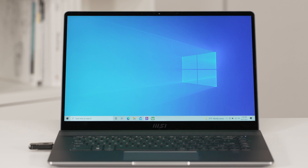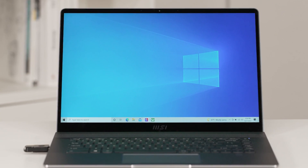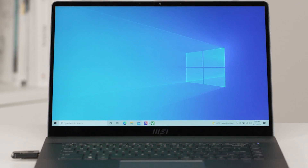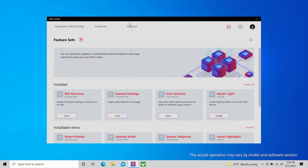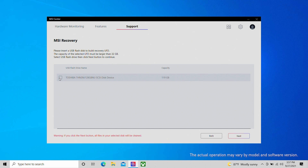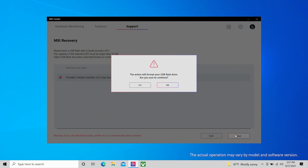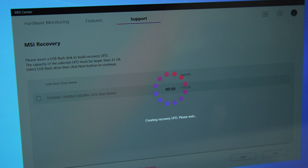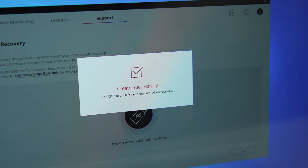Before upgrading the operating system to Windows 11, we strongly recommend you backup your current system. Prepare a USB drive with a minimum storage of 32GB. Open MSI Center and press Support, then MSI Recovery. Select Backup to start making the MSI Rescue USB disk. Select the path of the inserted USB flash disk and click Select. Please be aware that making the MSI Rescue USB disk will format the USB disk — all data originally inside the USB will be lost. Follow the on-screen instructions to complete creating the MSI Rescue USB disk.